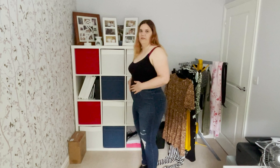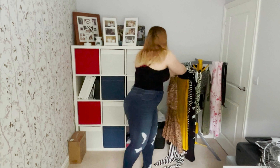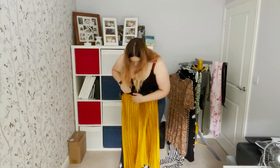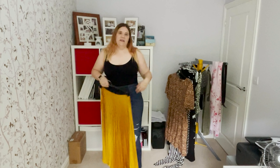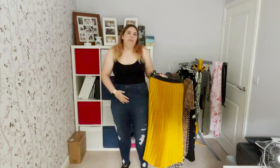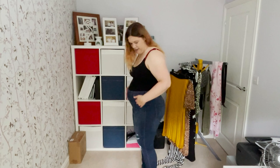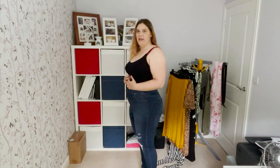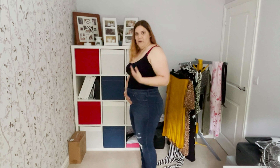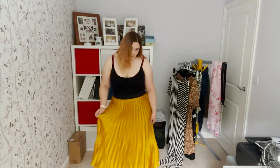Tip number five: high-waisted. It took me quite a while to get into this, but I do think wearing something high-waisted takes away from the belly. It doesn't have to be high-waisted jeans — a skirt works nicely too. Anything high-waisted is going to help hold that belly in. Tip number six is posture — it seems really simple, but if you're slouched your belly comes out more. If you naturally lift up, your belly comes in, you engage your core, and it looks a little flatter.